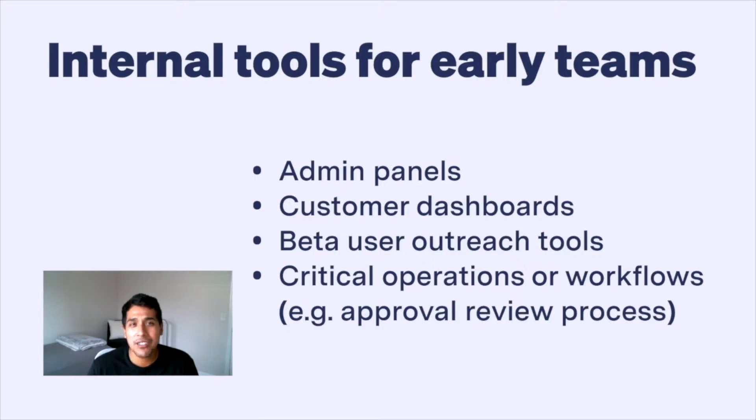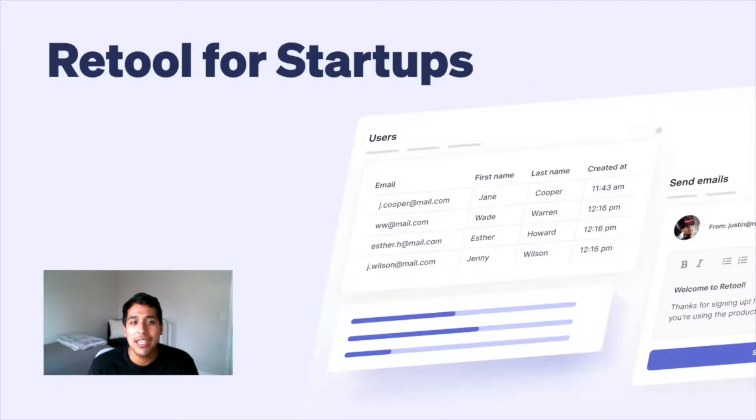create a lot of distractions for founders and early teams. Today, we're launching Retool for Startups, a program that's aimed at helping early-stage founders build every internal tool a startup needs without getting distracted from finding product market fit.